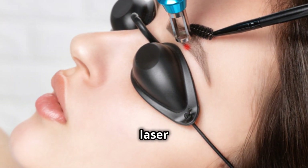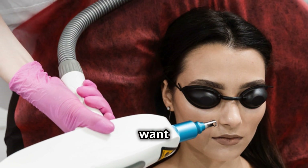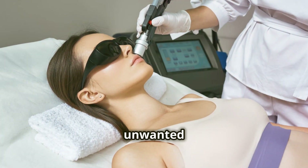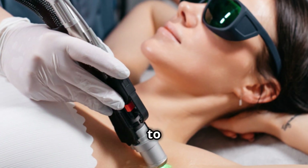The key to effective laser treatments, whether for skin concerns or tattoo removal, is selecting the right wavelength to match the chromophore you want to target. This precise targeting allows us to treat conditions like unwanted hair, hyperpigmentation, vascular lesions, and even tattoos, with minimal damage to surrounding tissues.